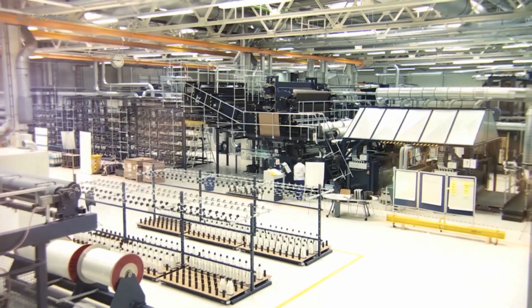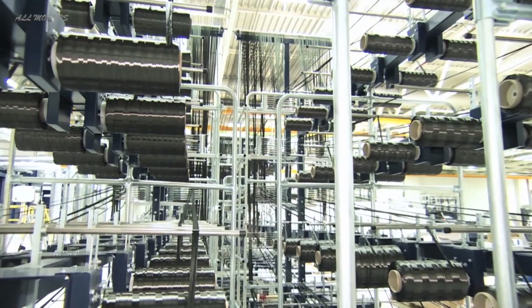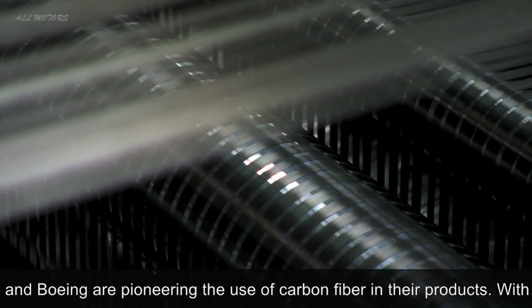The advantage for the environment is that, for the first time, a purpose-designed battery electric vehicle can be produced with the help of carbon fiber materials, which result in much reduced CO2 emissions over the life cycle of the vehicle.